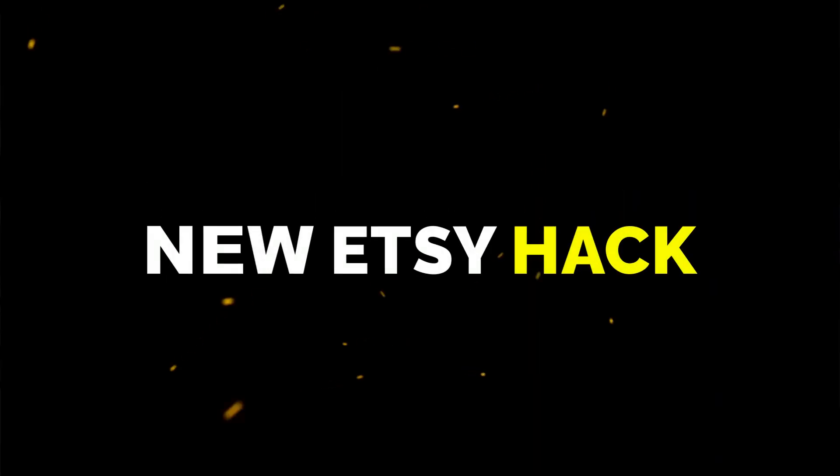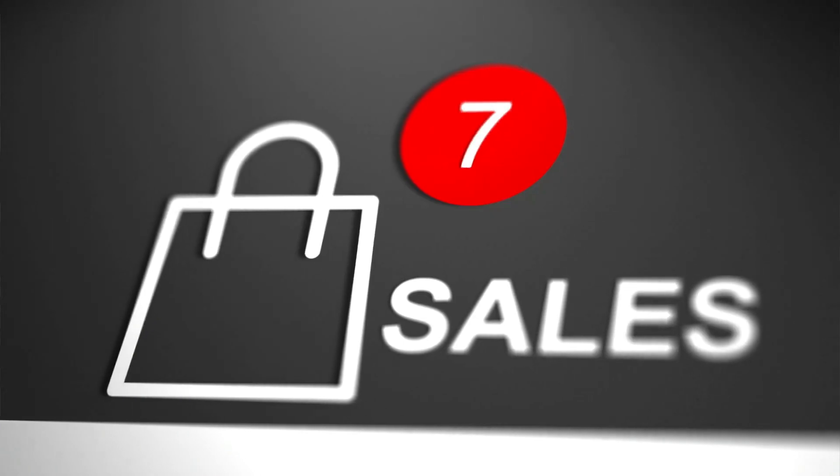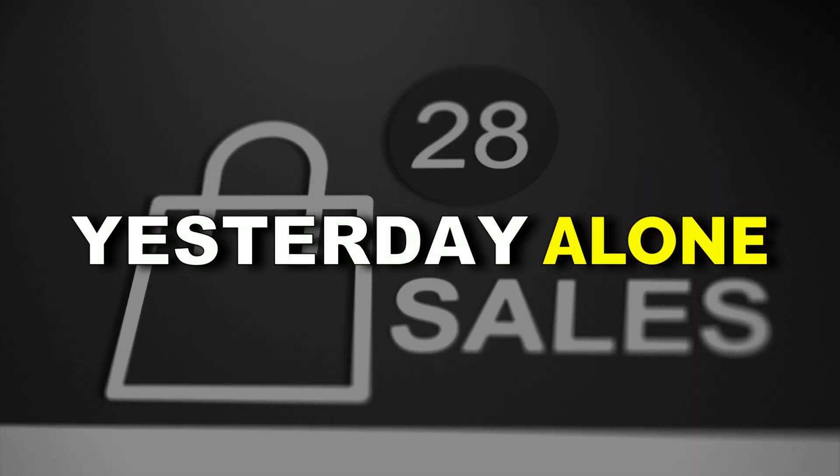In this video, I'm going to share with you a new Etsy hack that my wife shared with me the other day that she actually found by accident. She came to me with a new product idea, which she does quite often, and she said, 'Scott, this product we got to start selling because it sold 28 yesterday alone.'